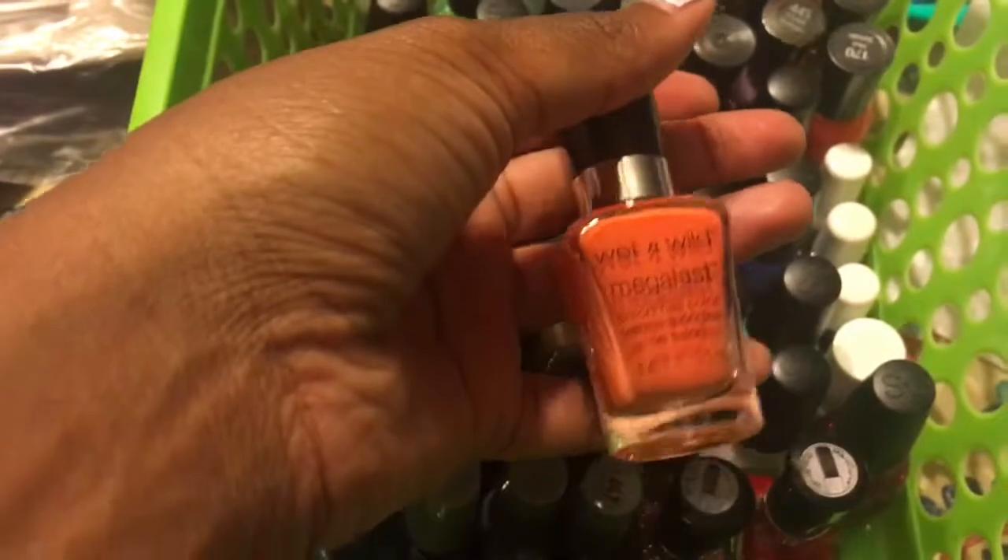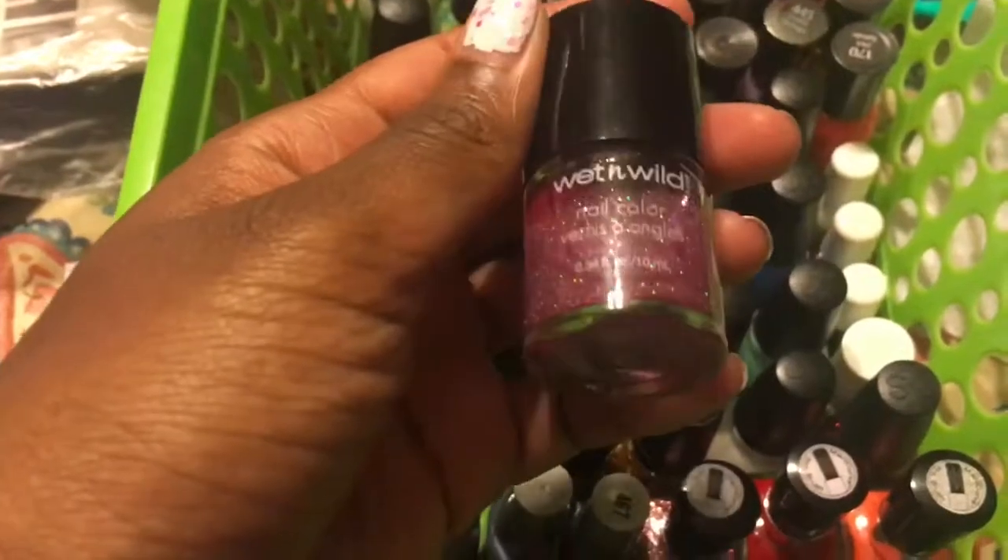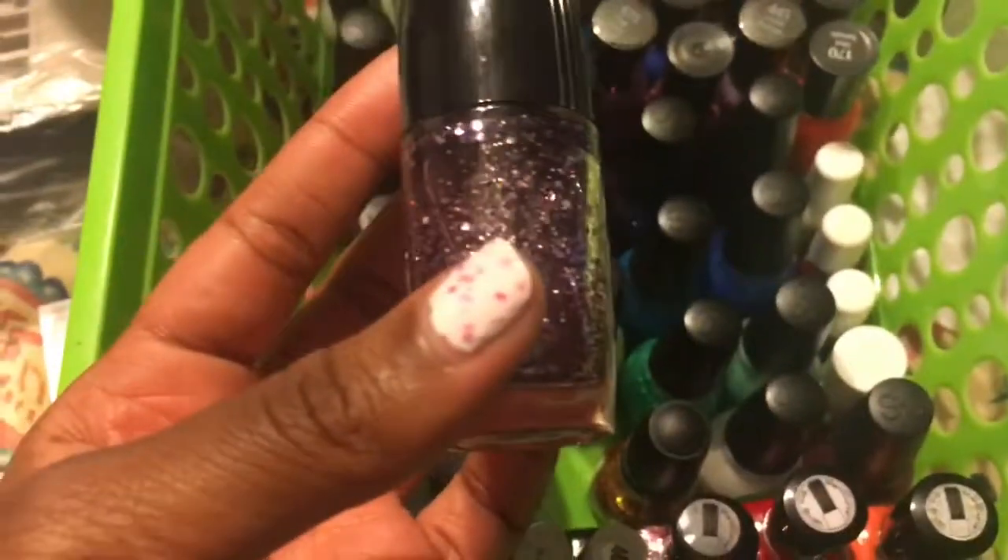And I have some Megalass polishes. This one is in Pixie Trail, I Read a Good Book, Club Havana, and I Need a Refreshment. Then I have a random one. I have Omega Rocks in the shade At Will Call, and it's like a purple glitter.